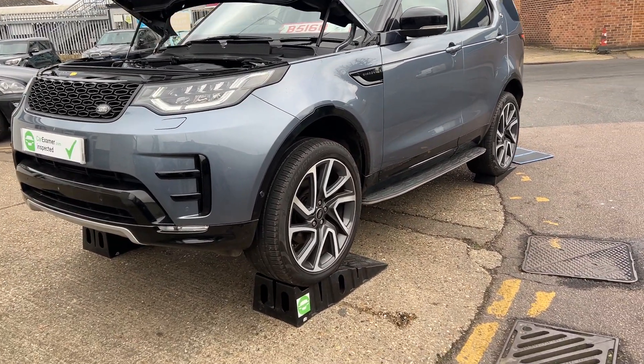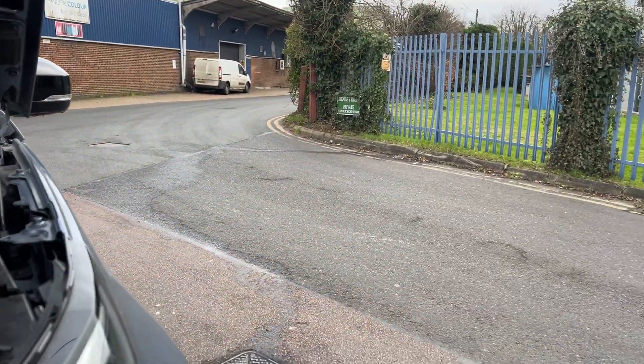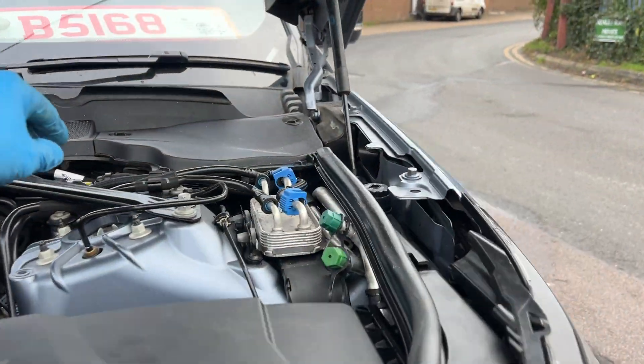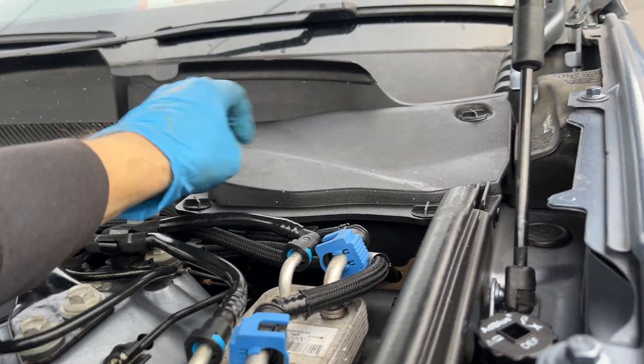Hi, my name is Klaus, I'm your inspector today, inspecting this Discovery for you. Let's just go through it. There are a few silly things like one missing here and two of them — the main section inserts are missing.